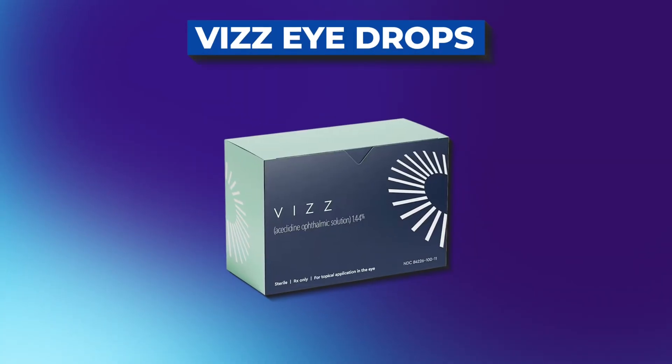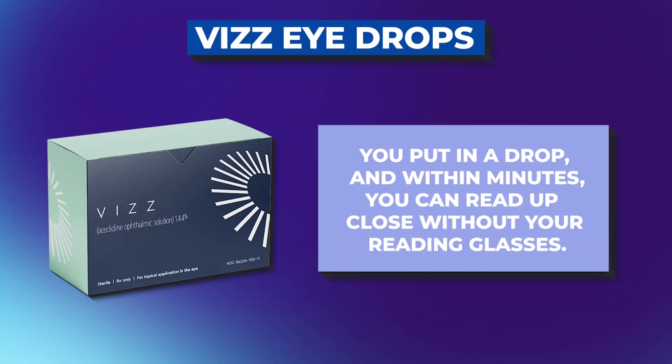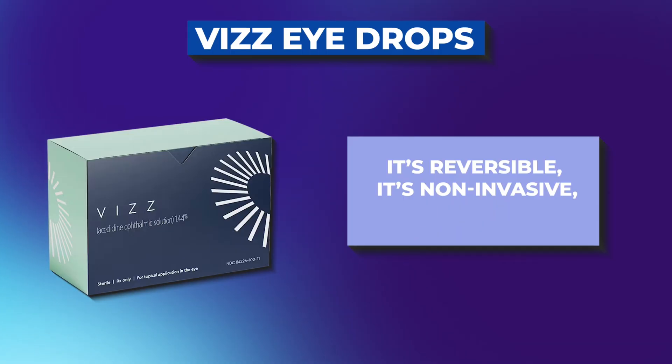It is not the same thing as farsightedness. And now there's actually a brand new option that's got people talking: eye drops. The idea is simple — you put in a drop and within minutes you can read up close without your reading glasses. It's reversible, it's non-invasive, and it lasts for hours. But is this the breakthrough we've been waiting for? Or is it more hype than help?